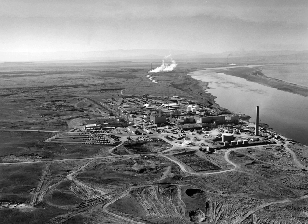Uranium-233 was also produced. In 1976, a Hanford technician named Harold McCluskey received the largest recorded dose of americium following a laboratory accident. Due to prompt medical intervention, he survived the incident and died 11 years later of natural causes.